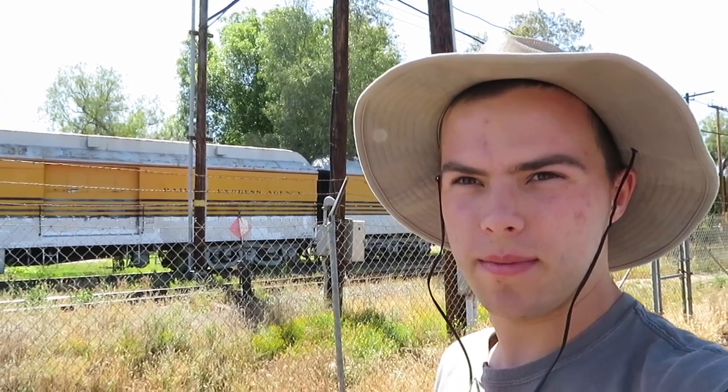Today I am in sunny Perris, California at the Southern California Railway Museum. I'm gonna see pretty much all we can today and try to take pictures of as much of the equipment as I can. However, that will be shown somewhere else and not in this video, so please do stay tuned for more coming up.